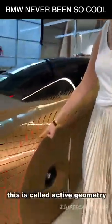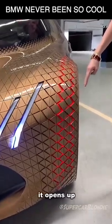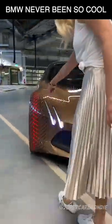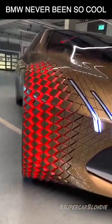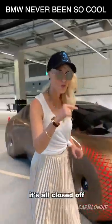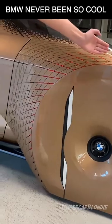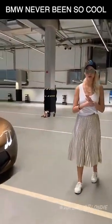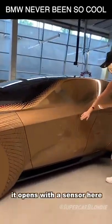This is called active geometry. It opens up when the tire moves because it's all closed off — all of this is closed, so this needs to move. This is the BMW Vision Next 100. It opens with a sensor here.